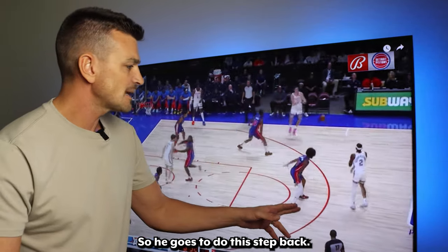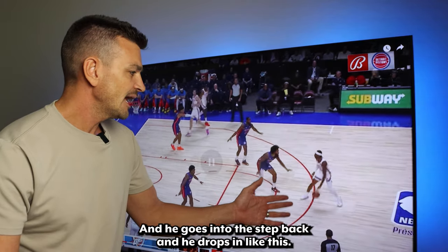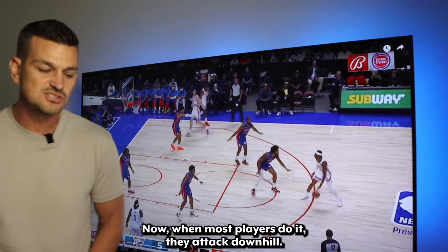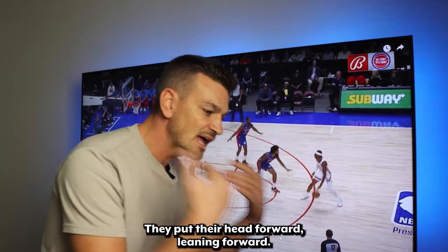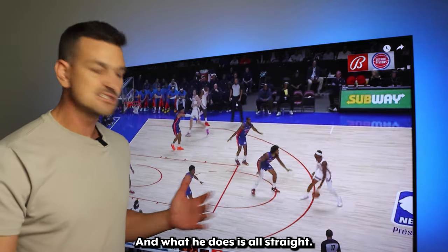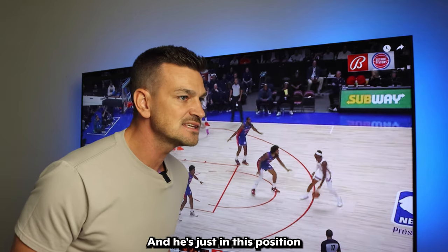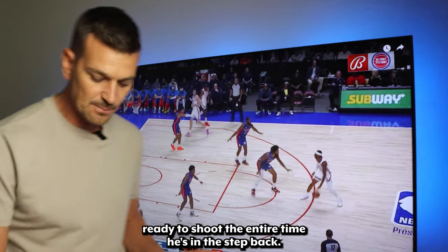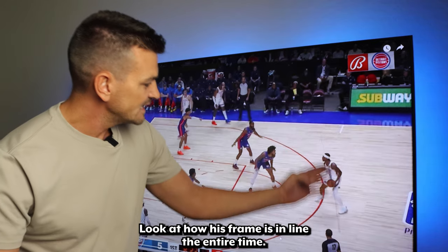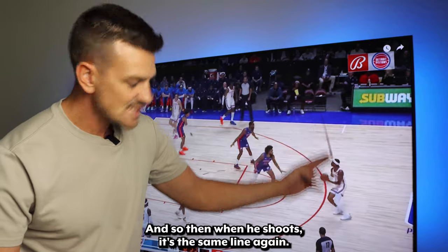He goes to do this step back. Watch as he catches — he's setting up a step back — and he goes into the step back and drops his hips like this. When most players do it, they attack downhill, they put their head forward, leaning forward, body bent. But what he does is stay all straight. His chin's up the whole time and he's in position ready to shoot the entire time he's in the step back. Look at how his frame is in line the entire time, and when he shoots, it's the same line again.